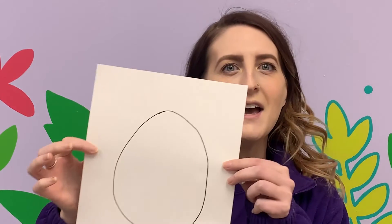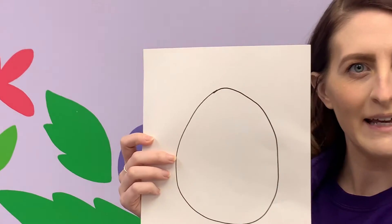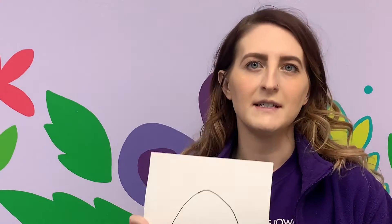Once you figure out which camouflage works best for the environment, you get to design your own camouflage. Now this isn't really how nature works — birds don't get to design their own camouflage — but the camouflage that does work gets to stay generation after generation. That's what adaptation is called. You're going to design your very own egg, and we would love to see what you come up with.